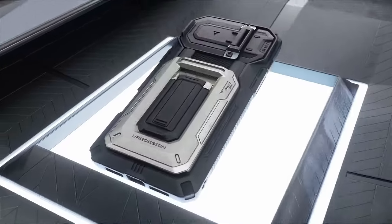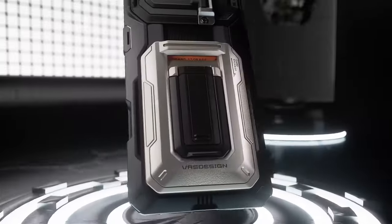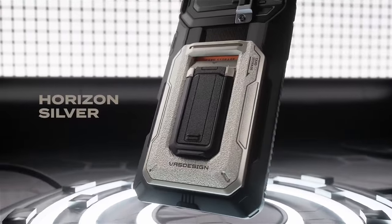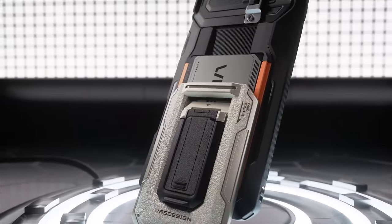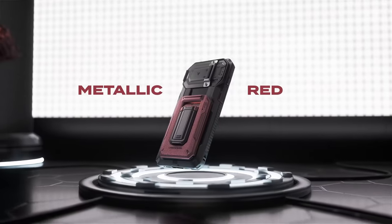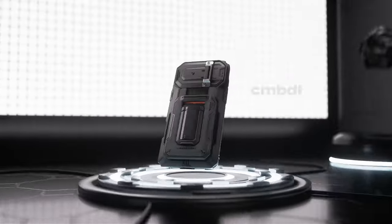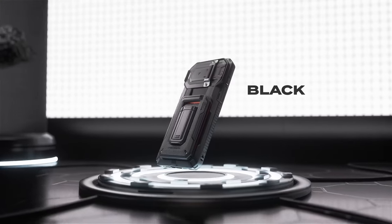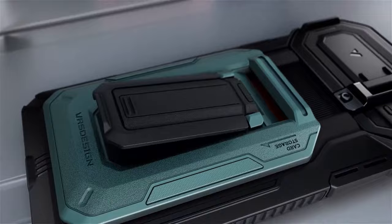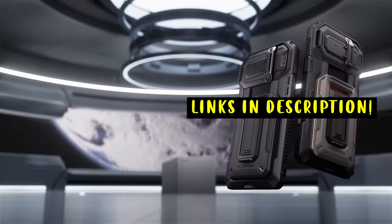Whether you need extra card slots, a cash pocket, or robust protection against drops and scratches, there's a wallet case that fits your needs. Explore the best iPhone 16 Pro Max wallet cases to find the ideal blend of style and practicality. This list is based on my personal opinion and research, listing them based on quality, features, and pricing. If you want more information and updated pricing on the products mentioned, be sure to check the links in the description below.